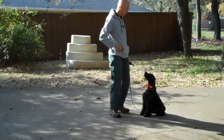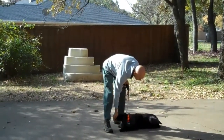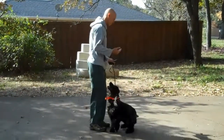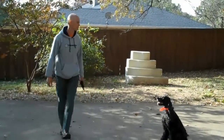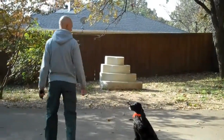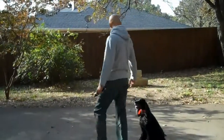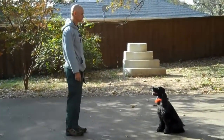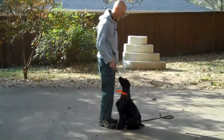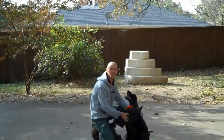Right now the dog's got a really good sit. We're still working on the down-stay. Anyway, that's where he's at. I think he's doing pretty good. Thanks for checking in with us.